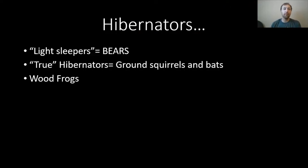So we've talked about our hibernators. We have our light sleepers, which are our bears; our true hibernators, which are ground squirrels and bats; and then those interesting wood frogs.